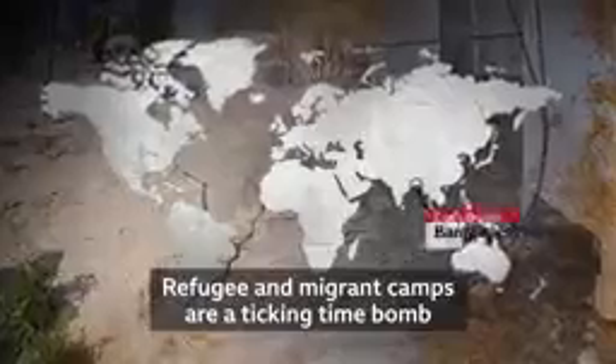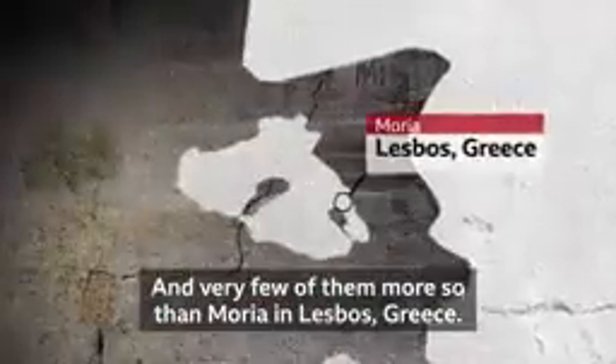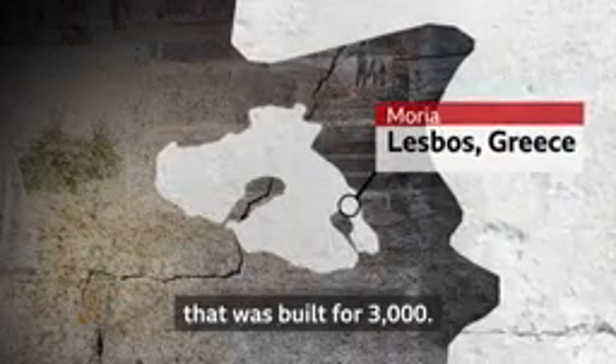Refugee and migrant camps are a ticking time bomb for a coronavirus outbreak, and very few of them more so than Moria in Lesbos in Greece, where 18,000 people are living in a facility that was built for 3,000.